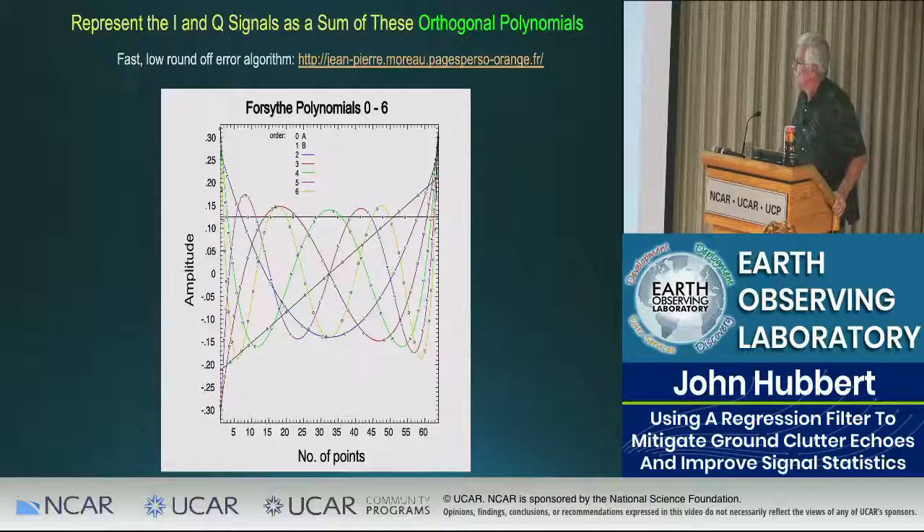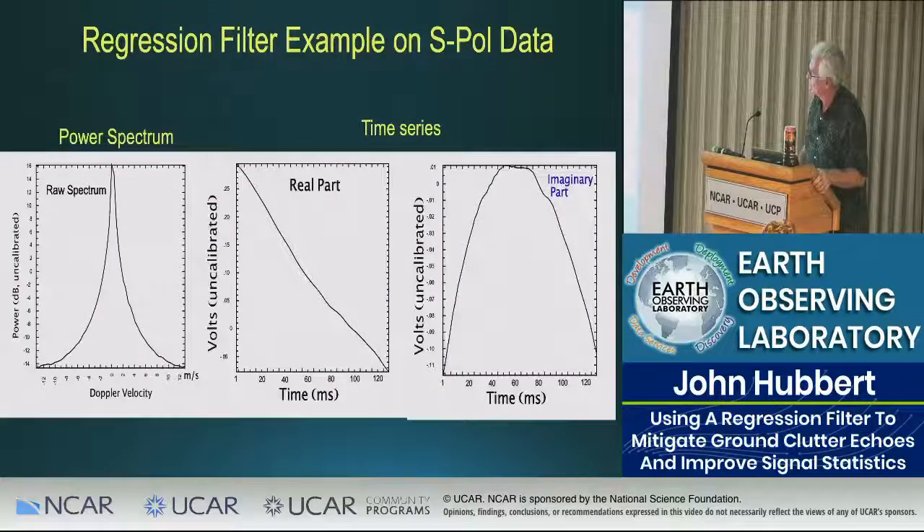We looked at regression filtering back in 2009, but at the time I just grabbed a standard matrix inversion. Once you got up to about order nine, the error started to grow, the fitting was very poor, and we abandoned it — that along with no funding to pursue it. Here are the Forsyth polynomials: a constant, a straight line, and so on. These orthogonal polynomials are projected onto your signal, and you can represent your signal as a summation of these various polynomials.